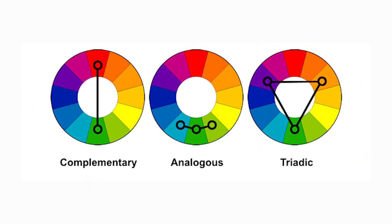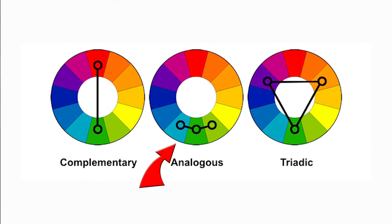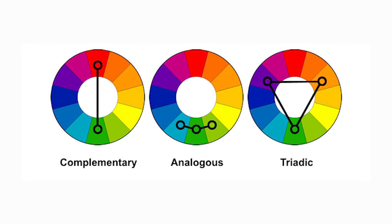Before I get into my list, let's take a quick look at the color wheel and talk about three basic rules you should know. First, we have complementary colors — these colors live opposite from each other on the color wheel and will always complement each other. Next, we have analogous colors — these are similar to each other because they live right next to each other on the color wheel and they look great together. Next, we have triadic colors — these colors are spaced evenly apart in a triangle configuration, and while they do complement each other, it can be a little bold at times.